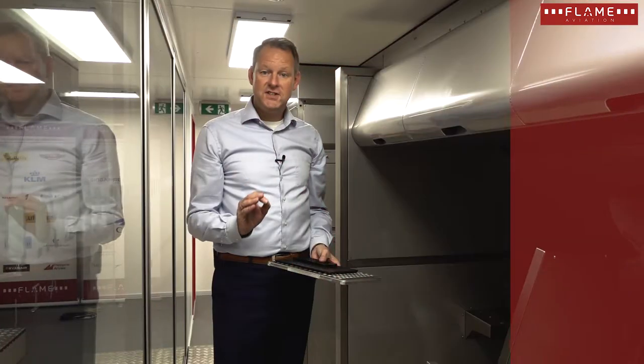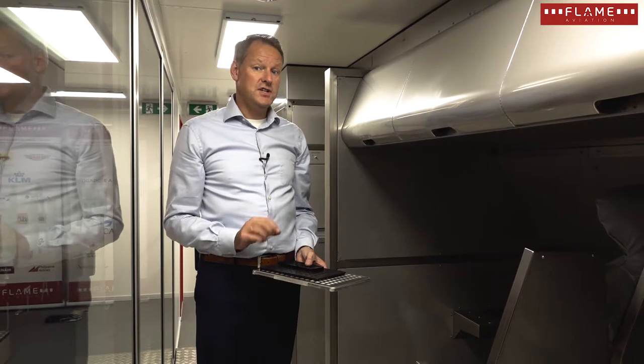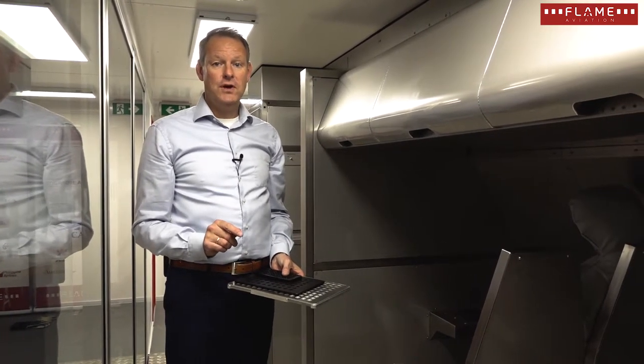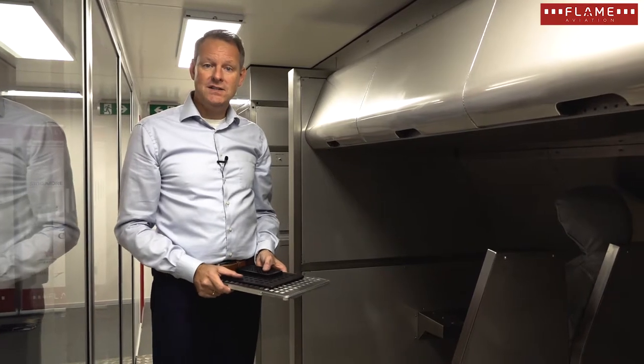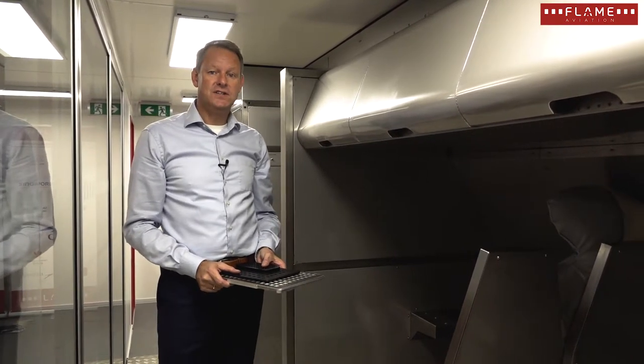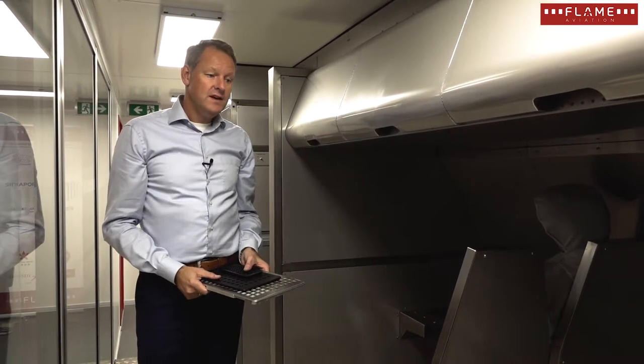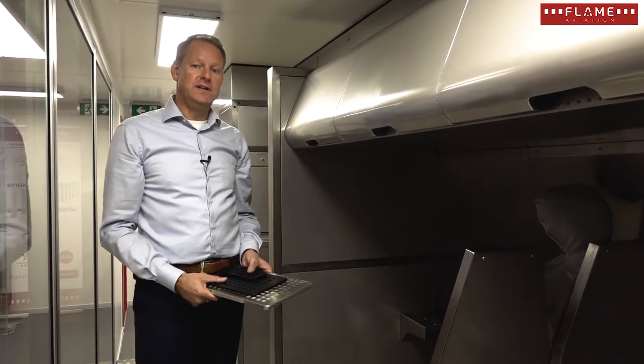Next generation fire trainers are especially designed to train for lithium-ion battery fires, because fires in PEDs — personal electronic devices — are the number one fire threat in today's cabin.